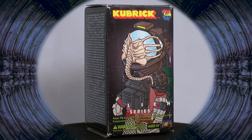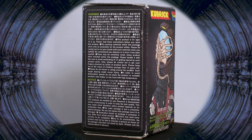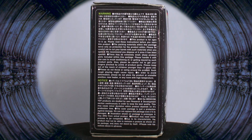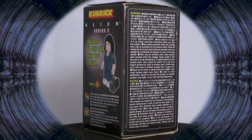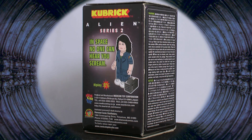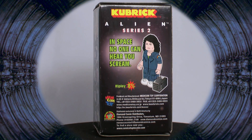Welcome to an Alien Day special unboxing. We have one Kubrick Alien Series 2 box by Medicom Toy to open. These were released in 2004, and although we found this box in 2018, they're long since sold out, but often come up at OK prices still sealed on eBay.